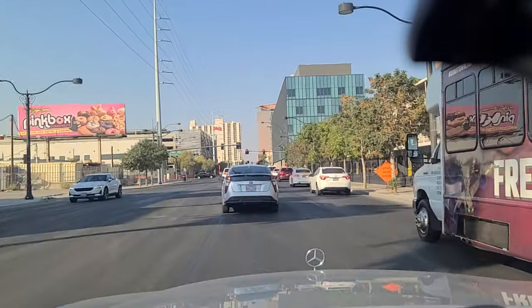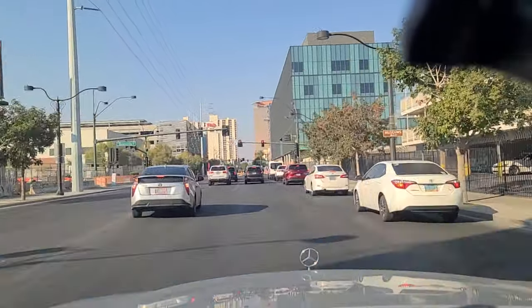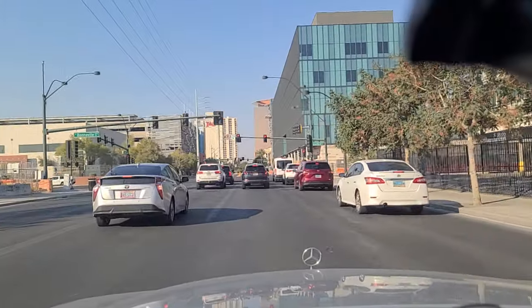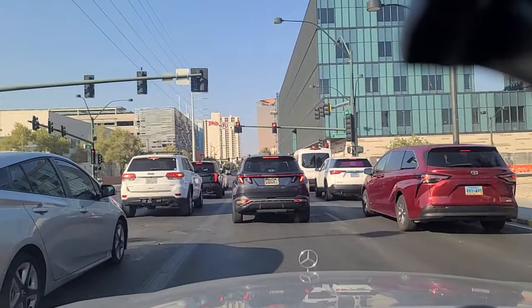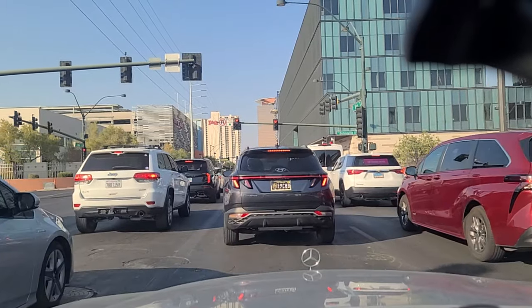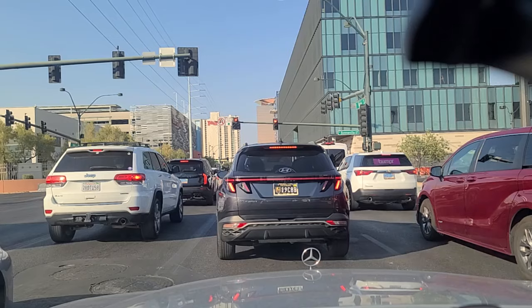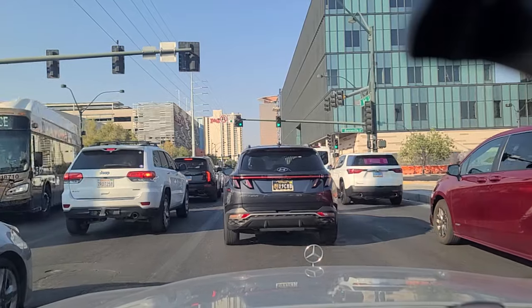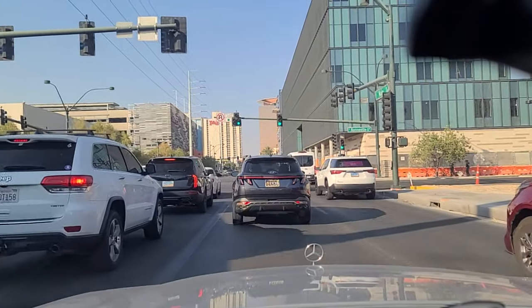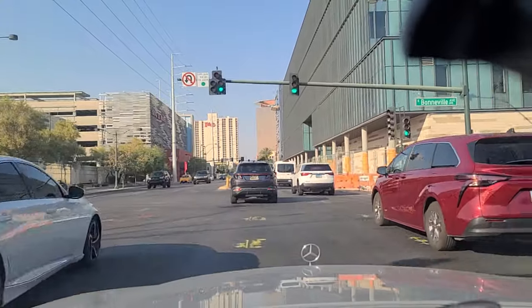Continuing northbound here on Main Street. This is Bonneville Avenue. Looks like they've got something under construction over here off to our left, just south of downtown. We wait our turn here at Bonneville — got the green light. Five blocks south of Fremont Street — correction, six blocks. This is Sixth Street; Bonneville is six blocks south.